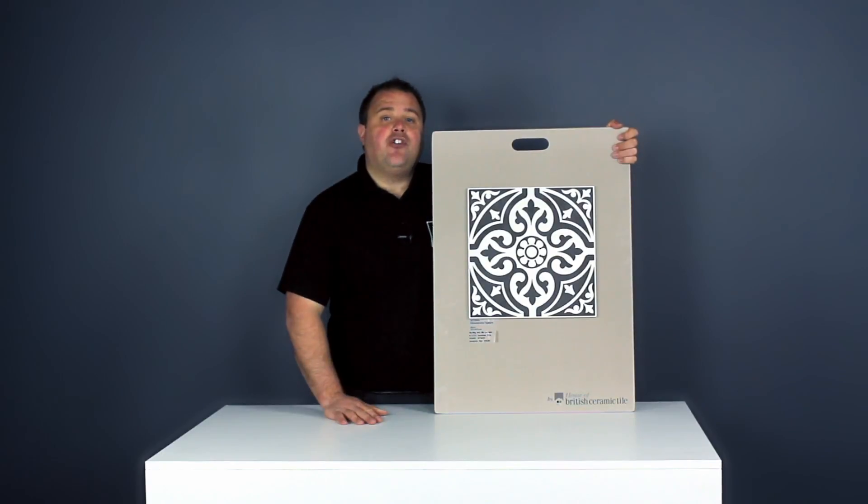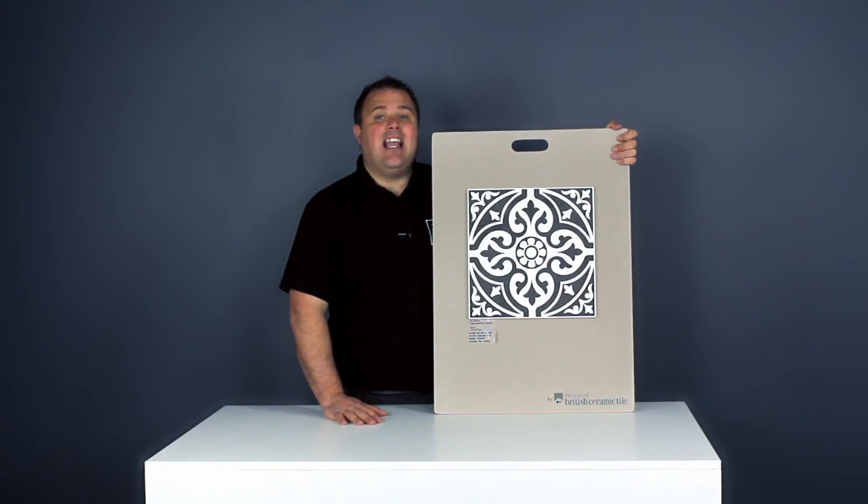They're supplied in boxes of 9, which is equivalent to 1 square metre. You can use our handy tile calculator to work out how many boxes you'll need.